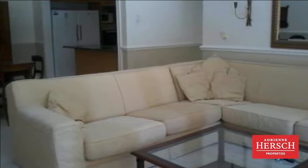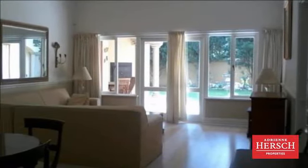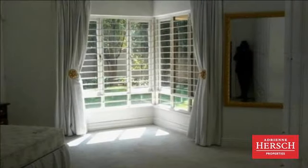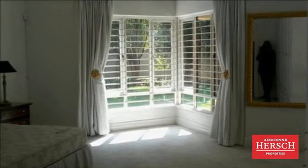Spacious three-bedroom garden apartment in the heart of Hyde Park. Open plan lounge dining room with French doors opening out onto a paved entertainment area with braai, lovely gardens and two underground parking bays. Within a secure complex with 24-hour access control and security.